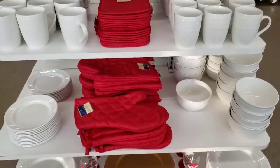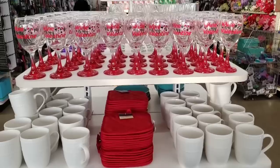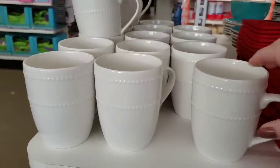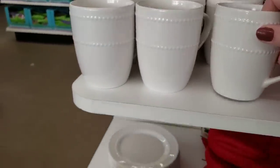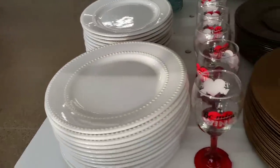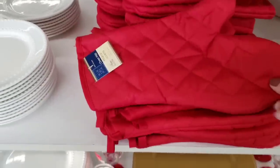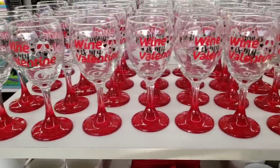They're starting to get more of their new dishes out to coordinate with Valentine's, I'm guessing. They have all the dishes with the bumps — I call them the bump dishes. So they have the coffee mug, the salad plate, and the dinner plate. Some wine glasses, chargers, oven mitts, pot holders, and more wine glasses.